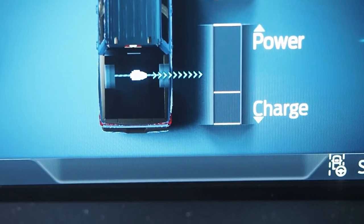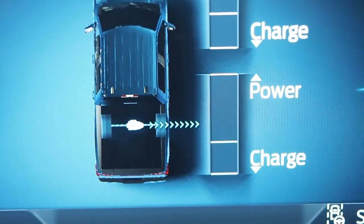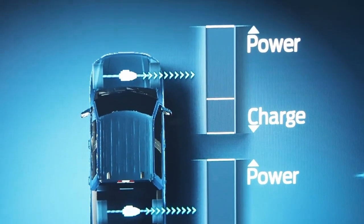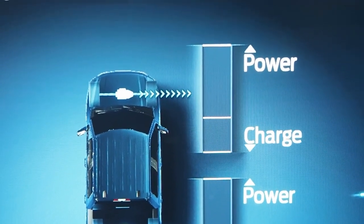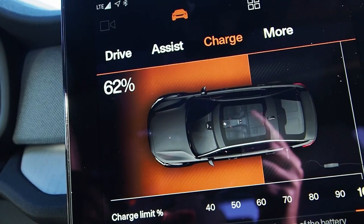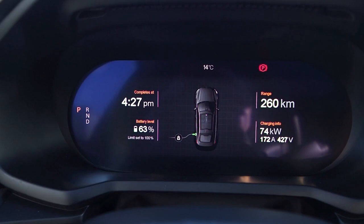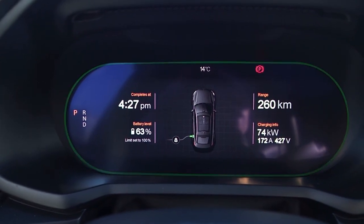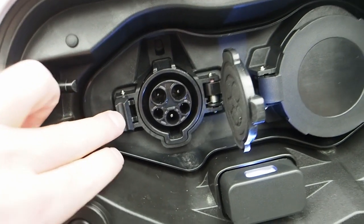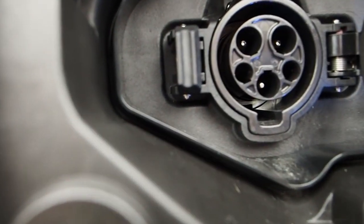When should you charge an EV? According to Ryan Chan, check the specific recommendations for your vehicle, but typically you should recharge when the battery is between 30 and 80 percent. To preserve the best battery health, charge as often and as slowly as you can. The more rapidly you charge, the more heat is created, which can degrade the battery over time — though this is becoming less of an issue with advances in battery cooling technology in new cars.